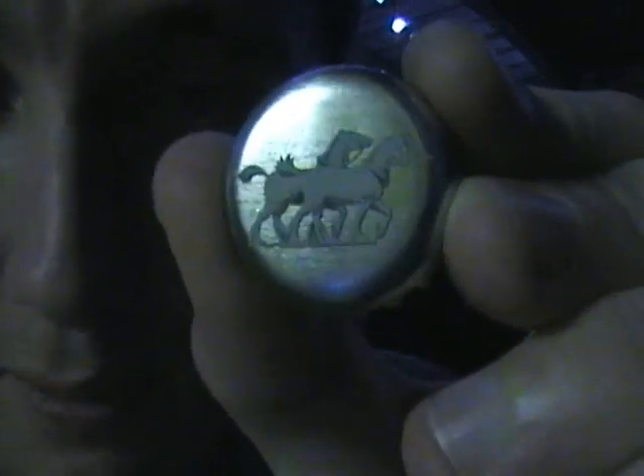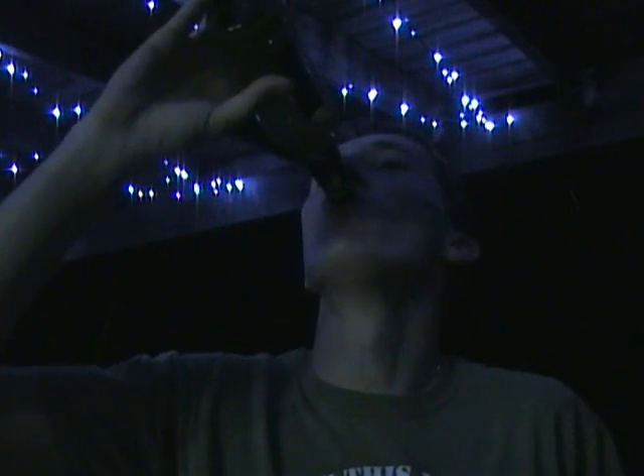They've even got the Clydesdales on the beer cap. Not a bad drop. Carlton Dry Fusion with natural lime — I don't know why they put the salt in there, it's just wrong.